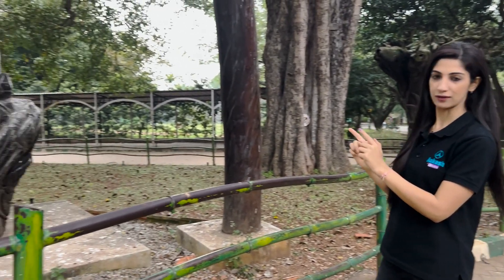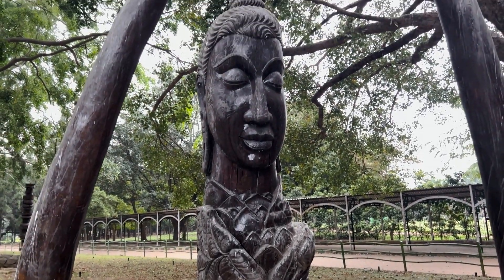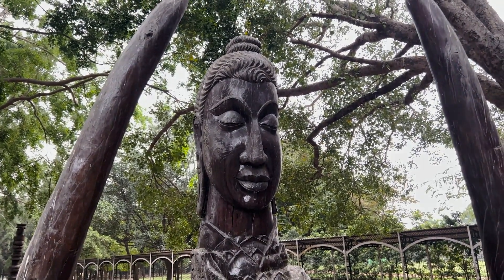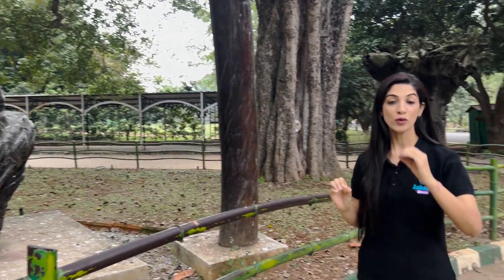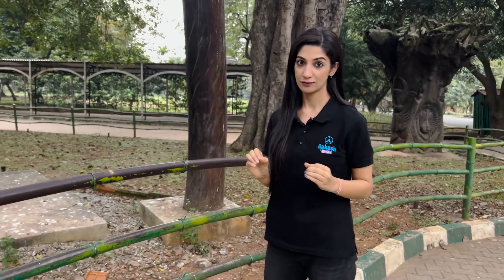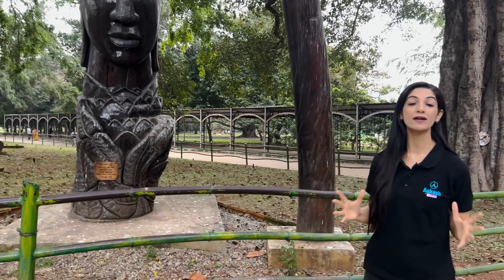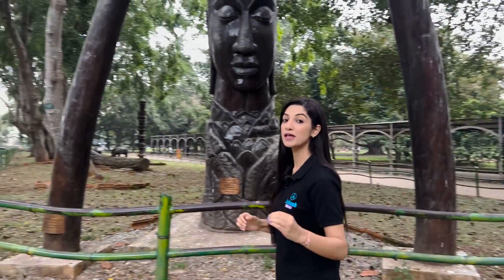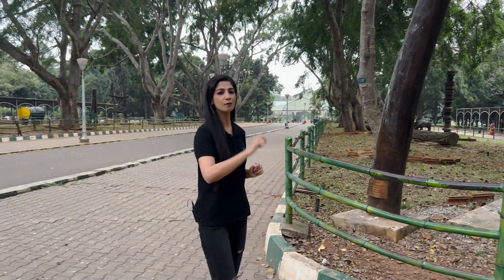I have seen something so beautiful — I want to show it to you. Have a look at this beautiful Lotus Buddha sculpture made from the wood of a Nilgiri tree which is approximately 240 years old. I want to show you more interesting things in Lalbagh Botanical Garden.